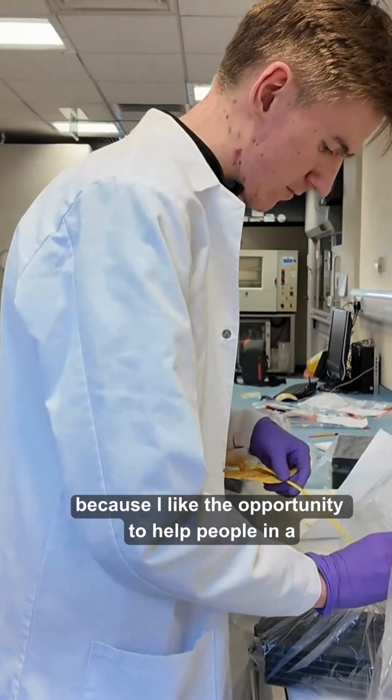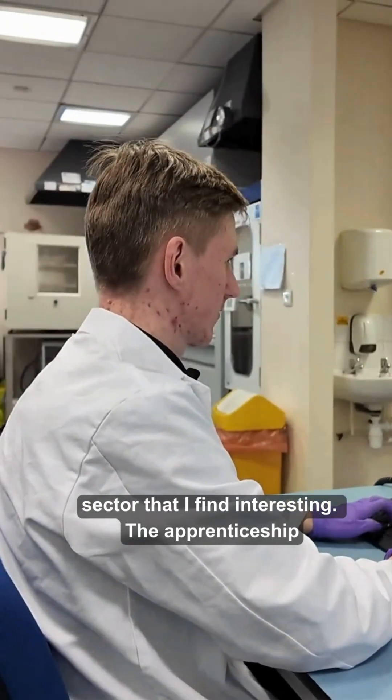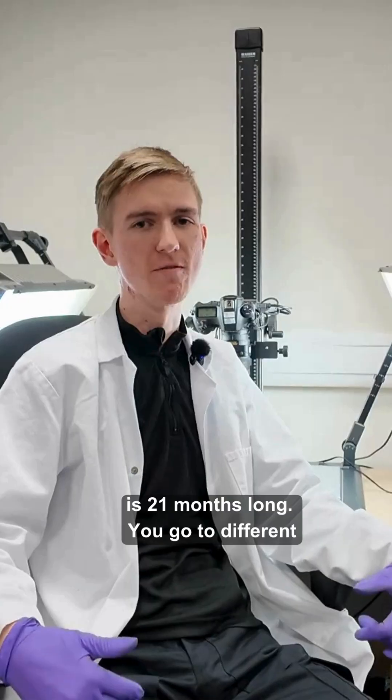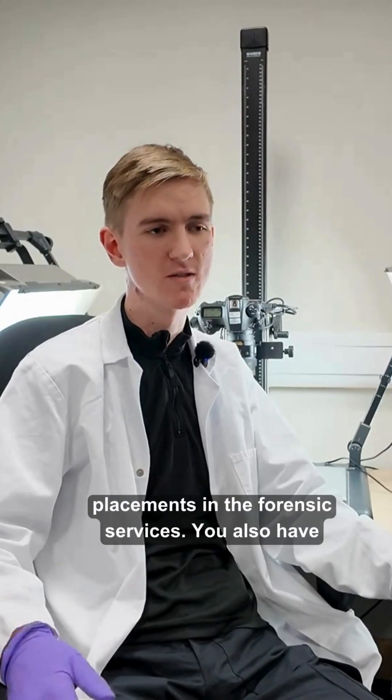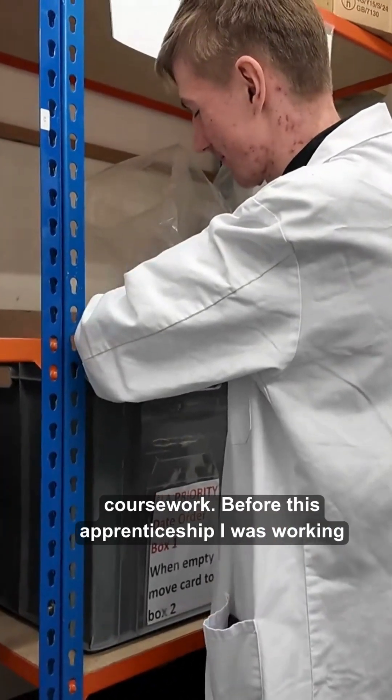I'm going into Forensics because I like the opportunity to help people in a sector that I find interesting. The apprenticeship is 21 months long and you go to different placements in the Forensic Services. You also have 20% of your time spent doing college coursework.